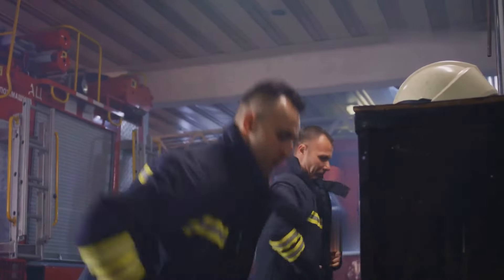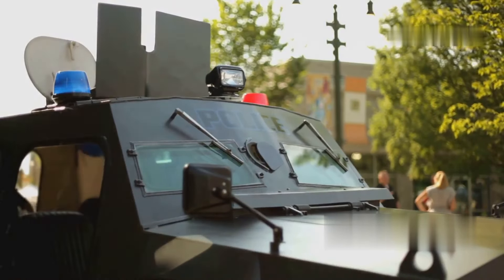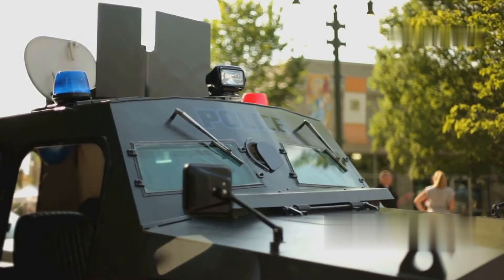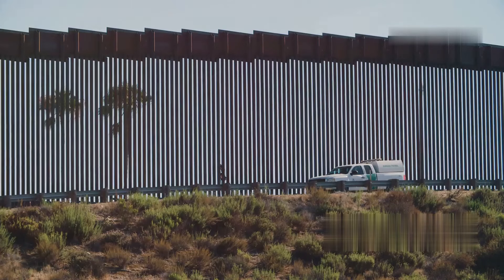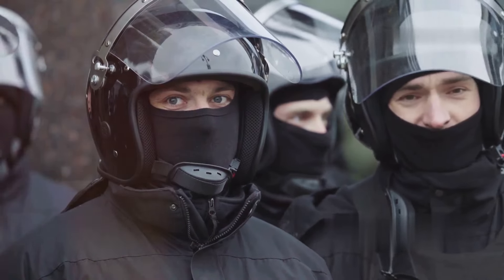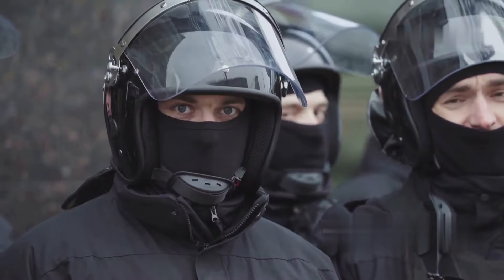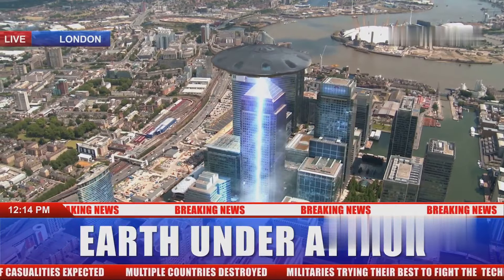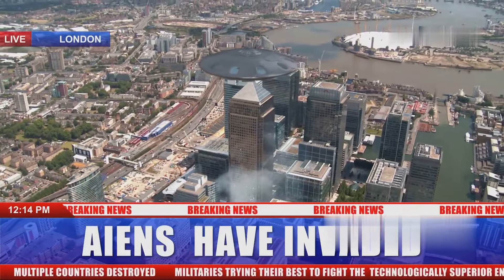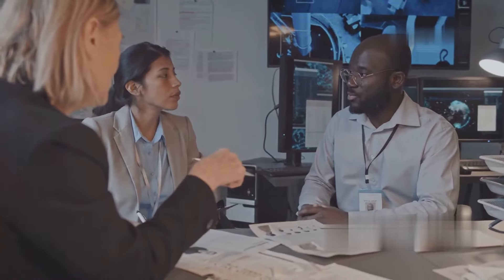Are you prepared? Authorities confirmed they thwarted coordinated bombing attacks on Los Angeles, New York and Philadelphia. Eight individuals were arrested in these cities. They had crossed the southern border last year and this year. These suspects, reportedly from Tajikistan, were allegedly planning devastating attacks. CBS News reported that officials confirmed these arrests are real and the threat was imminent. Imagine the catastrophe if these plans had succeeded. Makes you wonder, is our border security failing us?